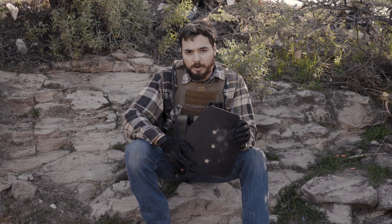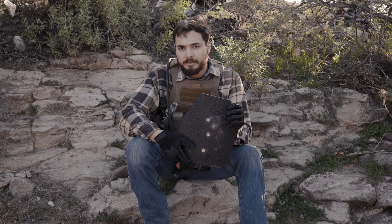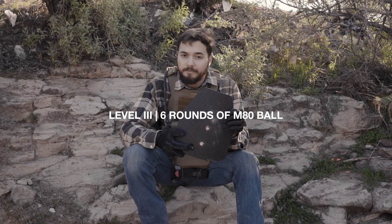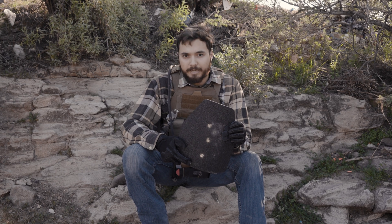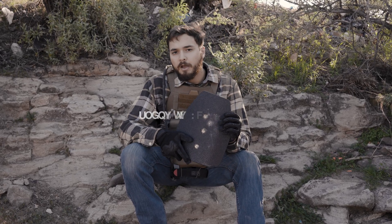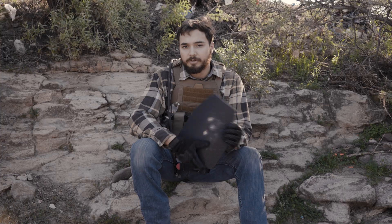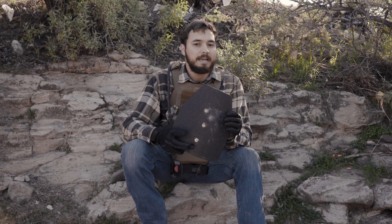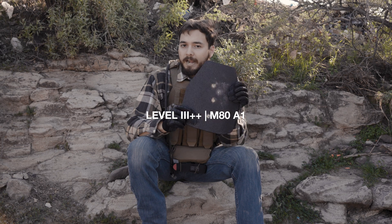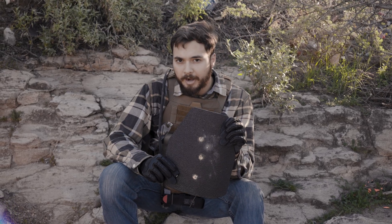We've seen the field testing and the A4 is very strong. Armored Republic is calling this plate level three plus plus, which is not an official designation. Level three is the only official designation, meaning it can stop six rounds of M80 ball per the NIJ 0101.06 standard. People started calling plates level three plus to refer to stopping things like M193 or M855. We could have just called the A4 level three plus, but we thought it didn't convey just how strong this plate is — hence the second plus, addressing its capability of stopping not M80 ball but M80A1, which is significantly stronger.